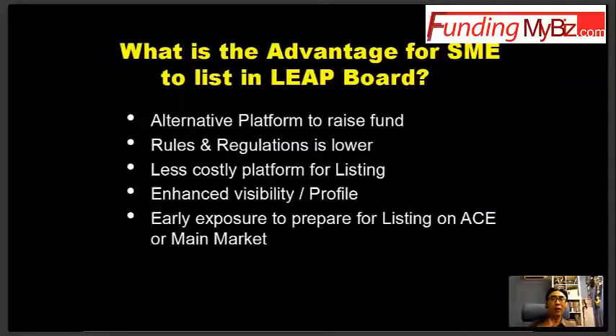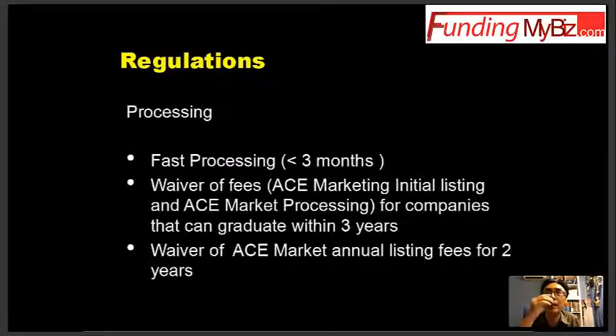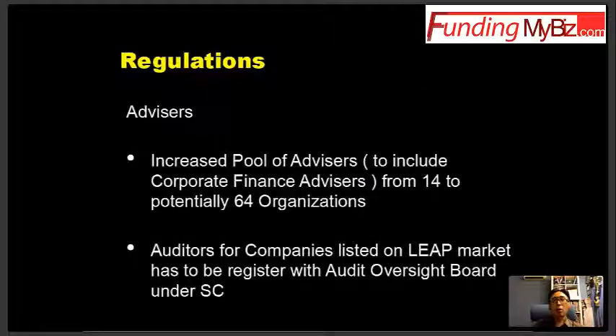To reduce reliance on bank financing, one important requirement: the auditor for a company listed on the LEAP market has to be registered with the Audit Oversight Board.